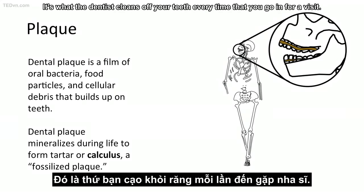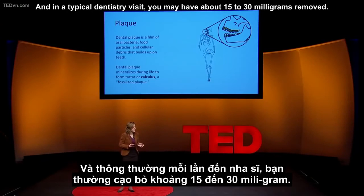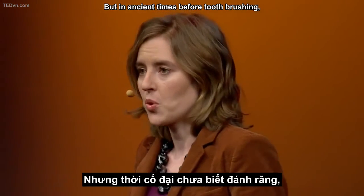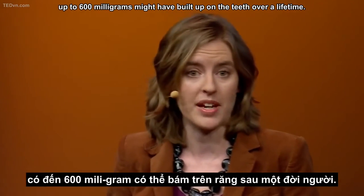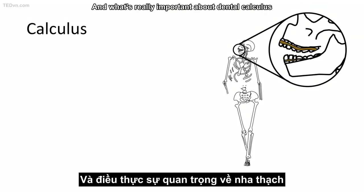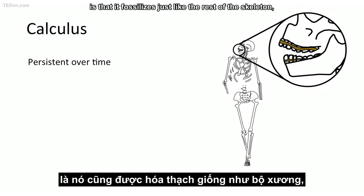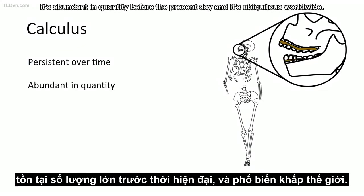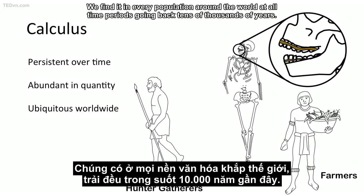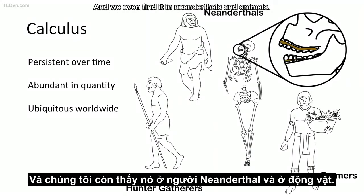It's what the dentist cleans off of your teeth every time you go in for a visit. In a typical dentistry visit, you may have about 15 to 30 milligrams removed. But in ancient times, before tooth brushing, up to 600 milligrams might have built up on the teeth over a lifetime. What's really important about dental calculus is that it fossilizes just like the rest of the skeleton. It's abundant in quantity, ubiquitous worldwide — we find it in every population around the world at all time periods, going back tens of thousands of years, and we even find it in Neanderthals and animals.